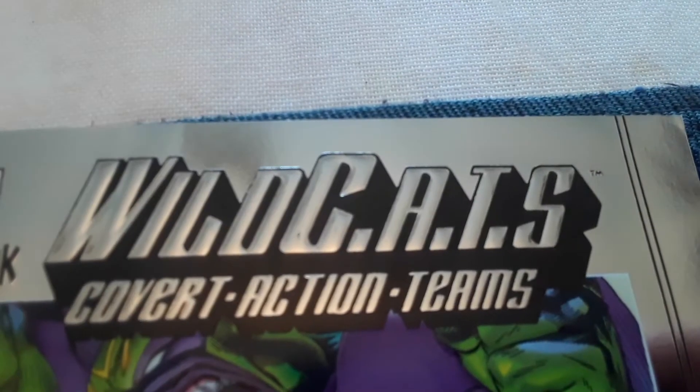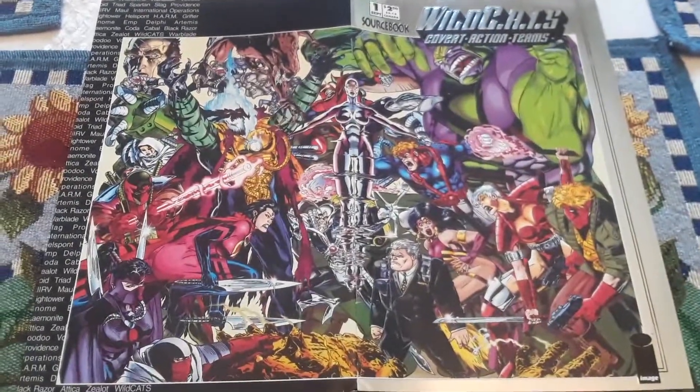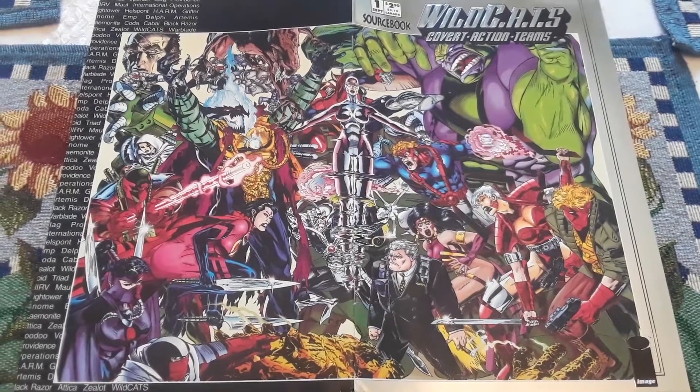So that's been WildCATs Covert Action Teams sourcebook number one. All I could find was the first sourcebook, so there's a big old cool image that you can see. Remember: God is good all the time, all the time God is good. Keep on gaming, keep on collecting — like, comment, subscribe, share.